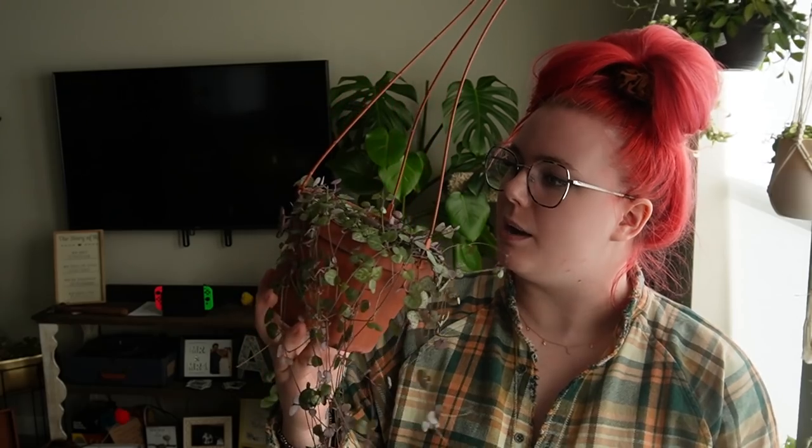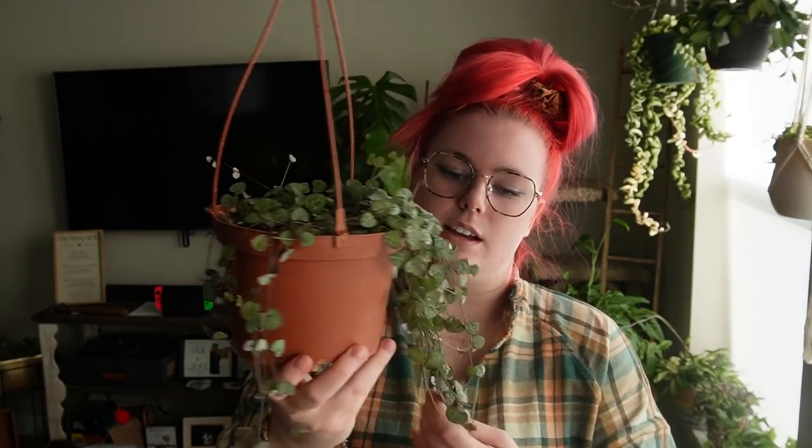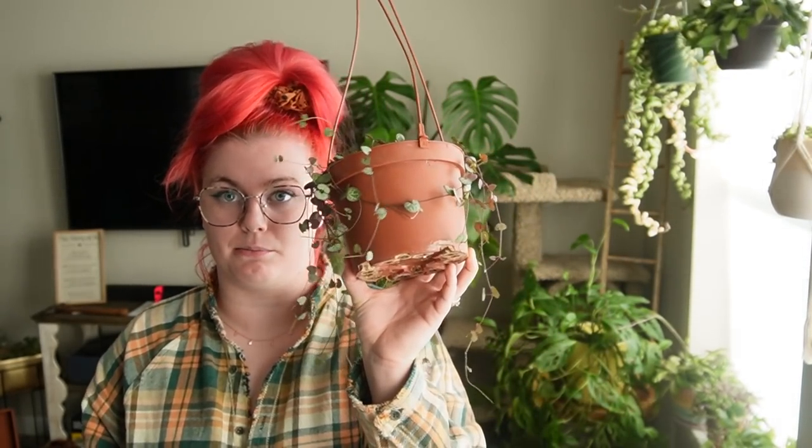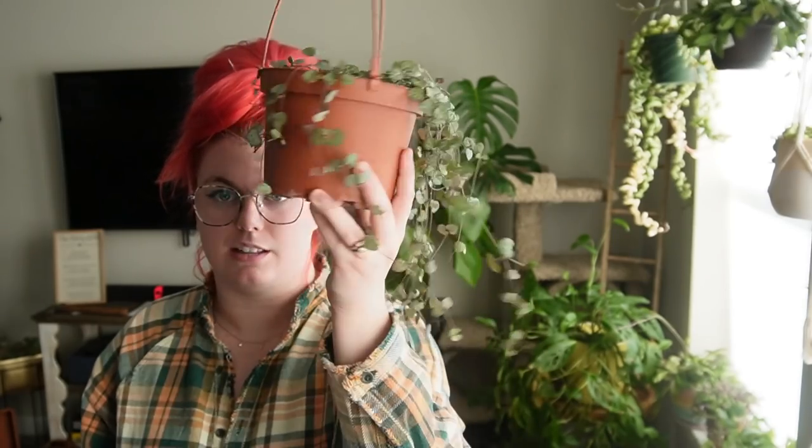Then we have my string of hearts — this is presently my only normal string of hearts. I got this one for $43 at a Zamzows. I'm going to make sure this one grows from every angle — right now it's pretty much only growing from the front because at the last house that's the only place it got light, but I'm working on the back. I love string of hearts — I had two eight-feet-long ones before I moved and I sold them.